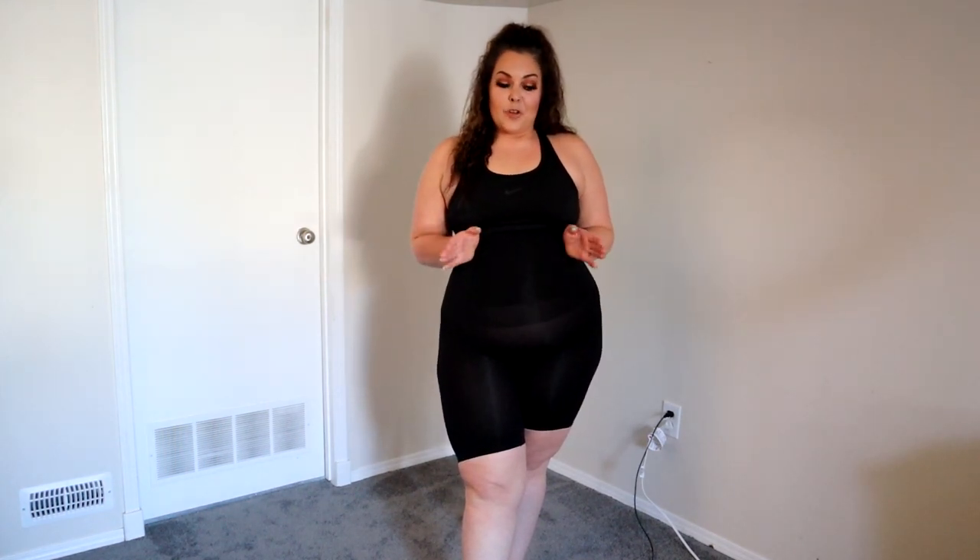Alright, here are the high-waisted — super high-waisted — shaper shorts, and they are $22 on their website. These ones are a lot less forgiving than the panty ones. I always had a problem with shorts because they would dig in — it was actually a problem with all of them except the Spanx, but with the Spanx I was worried about them riding up. So I always go for a panty shapewear.